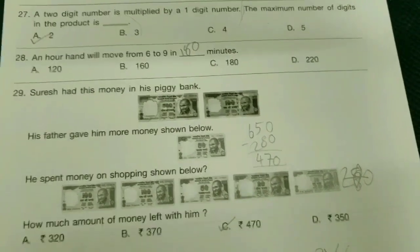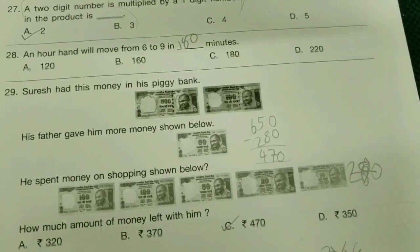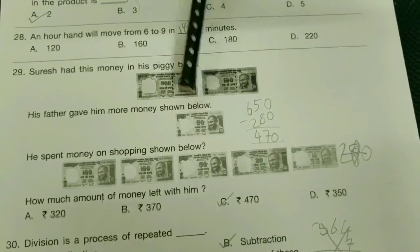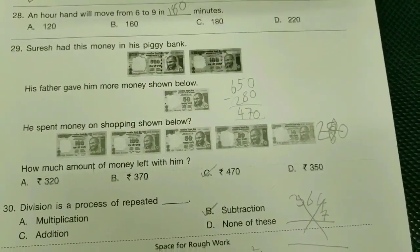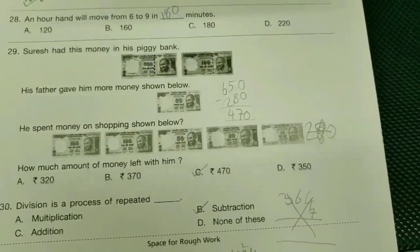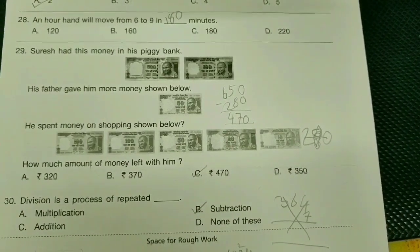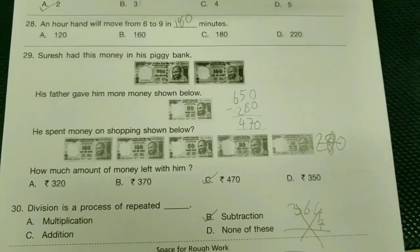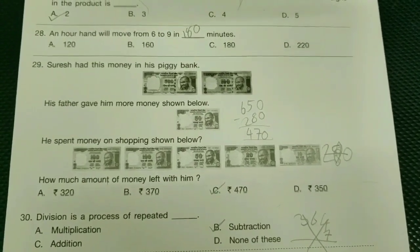29th: Suresh had some money in his piggy bank. His father gave him more money shown below. He spent money on shopping shown below. How much amount of money is left with him? — C-bit, rupees 417. 30th: division is a process of repeated — B-bit, subtraction.